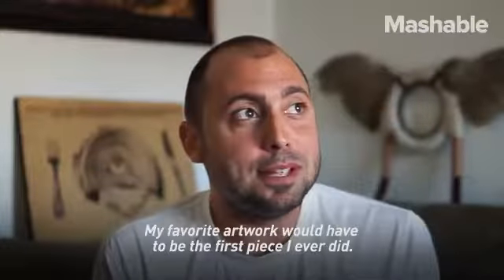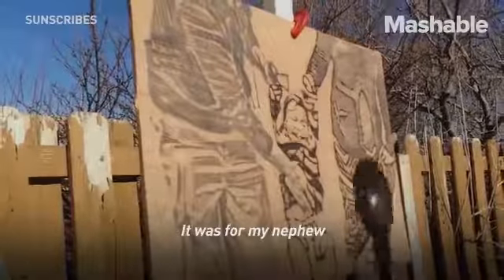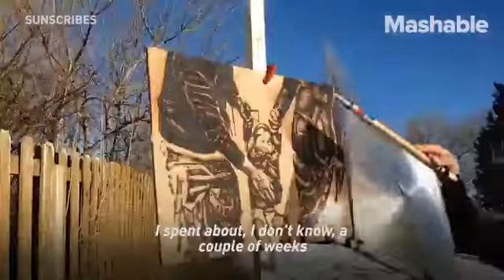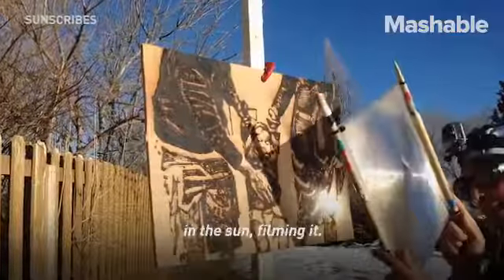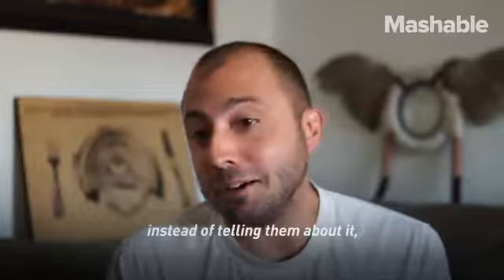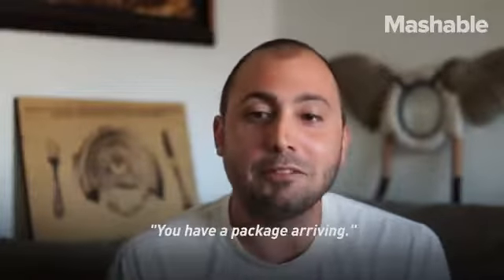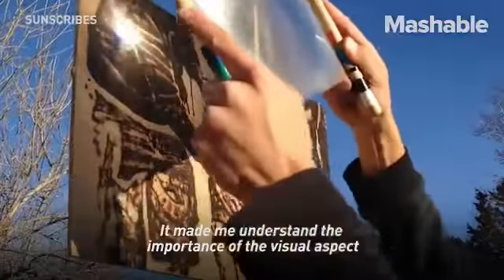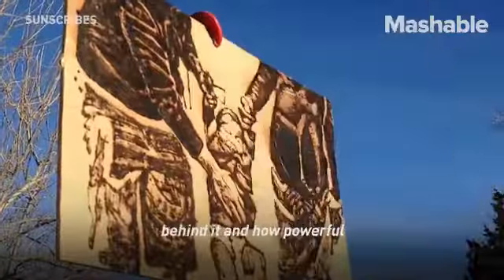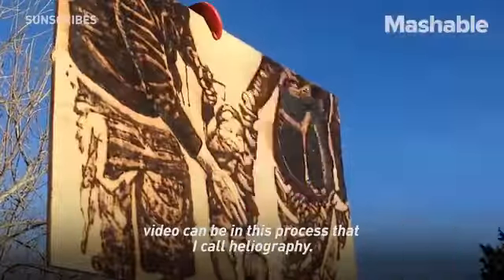My favorite artwork would have to be the first piece I ever did. It was for my nephew, and he didn't know I was making it for him and his family. I spent about a couple weeks in the sun filming it, and instead of telling them about it, I posted the video of it so that they would see the video, and then I told them, you have a package arriving. It made me understand the importance of the visual aspect of this, the story behind it, and how powerful video can be in this process that I call heliography.